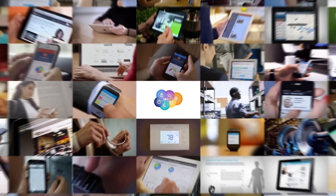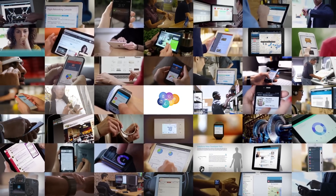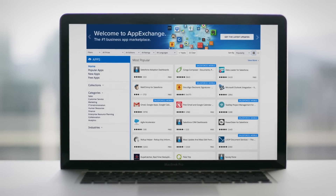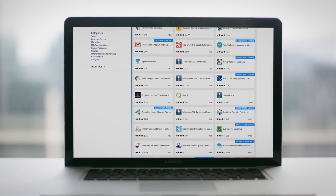Now any app is possible. You can even discover thousands of pre-built apps on the AppExchange, the world's largest enterprise app marketplace.